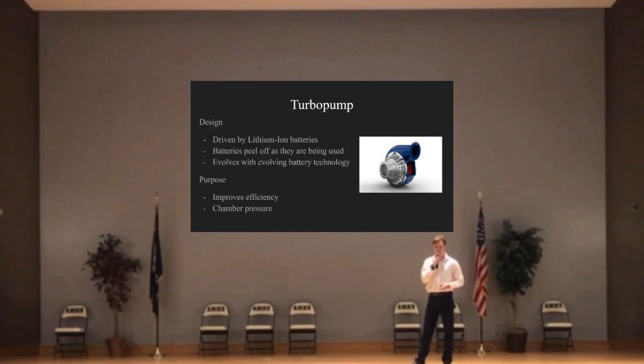The electric turbo pumps in this will function on lithium-ion batteries, which will peel off during flight to improve the efficiency of our rocket. With every flight, technology will improve in between, meaning that overall the entire level of efficiency of our systems will continue to increase. Doing this also allows us to reduce the chamber pressure in our system so that there are fewer areas for things to go wrong in flight.